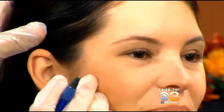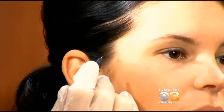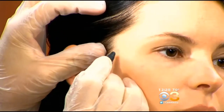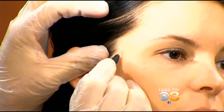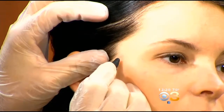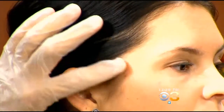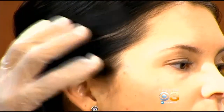She has another one right by her hairline, so we'll treat that as well. Was there any pretreatment to the skin? None at all — just clean skin. You can see that red dot over there is now gone.